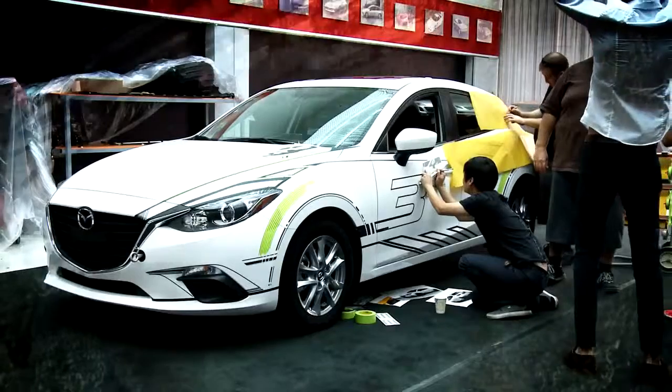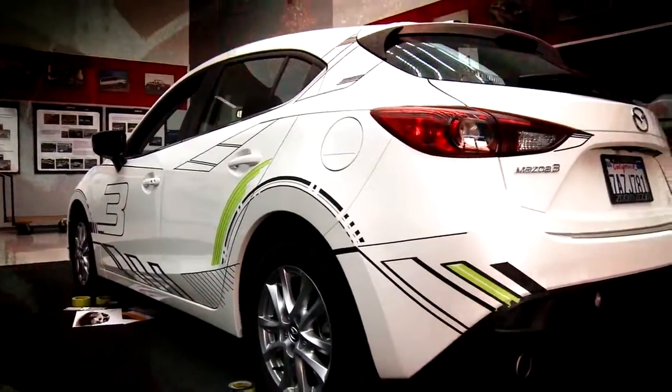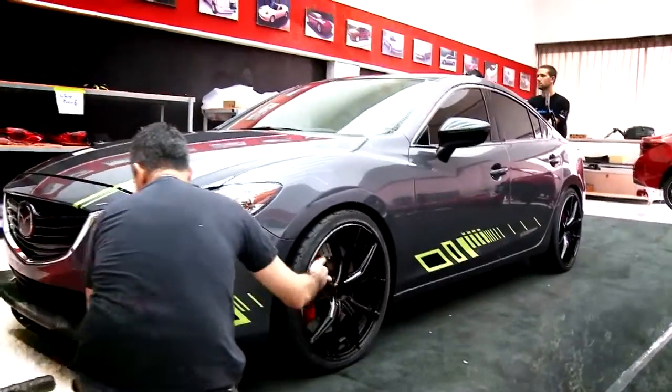Then we'll go through and start to really determine what kind of color palette we want to do on the exterior of the car with respect to paint or graphics. And that's going to hopefully enhance the appearance, make it more visually striking, and get some attention at the show.